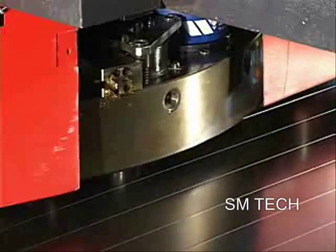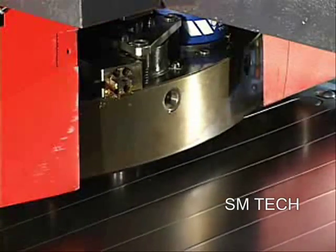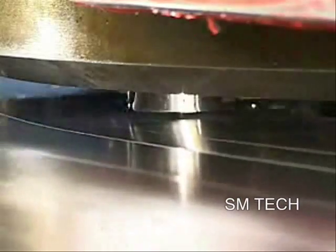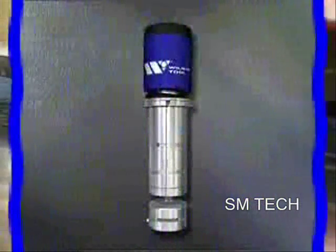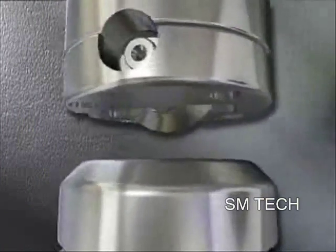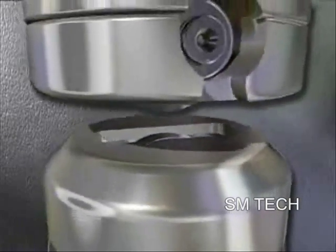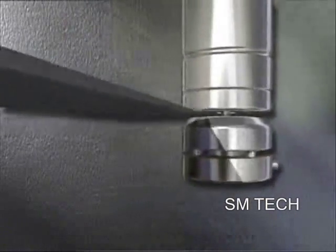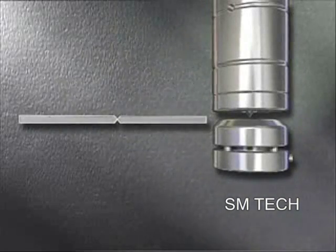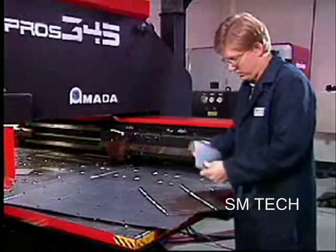For years, sheet metal fabricators have wanted a better way to easily and cleanly separate parts from surrounding material. The old method often left tabs or burrs that required a further finishing step. By comparison, burrs are virtually eliminated by the Wilson Wheel rolling pincher. Because of its precise scoring, parts snap out easily and are left with a high-quality edge.